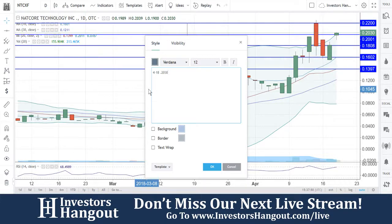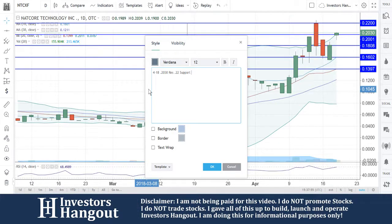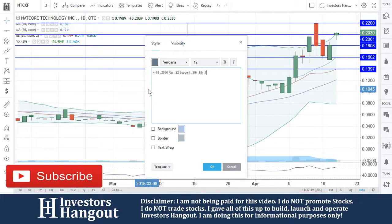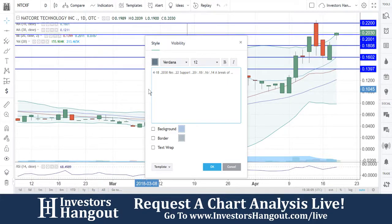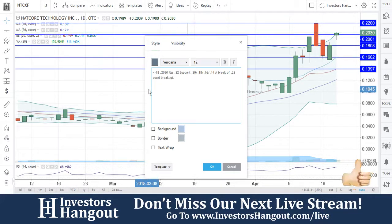Currently at 20 to 30 cents, resistance at that 22, and then the supports are at 20, 18, 16, and then 14. A break of 22 could lead to a breakout from here.